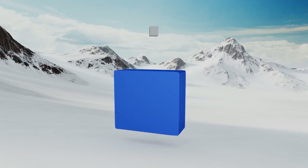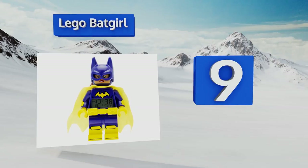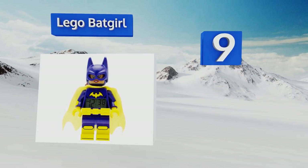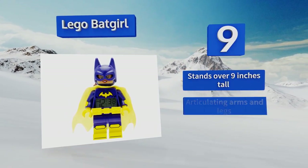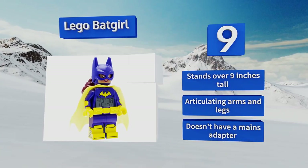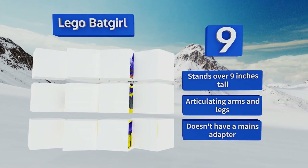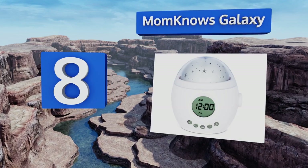At number nine, if creating a sleep regimen seems like an impossible feat, let the Lego Bat Car save the day. The caped crusader watches over your little one at night while the gradual increase of its volume gently wakes her in the morning. A two-year warranty is included. It stands over nine inches tall with articulating arms and legs, but it doesn't have a mains adapter.